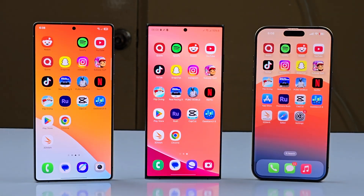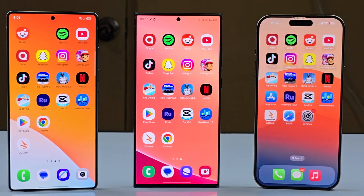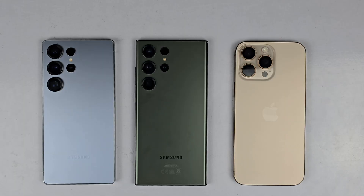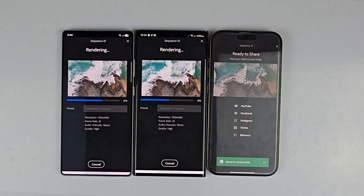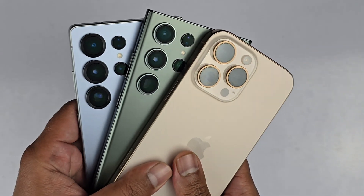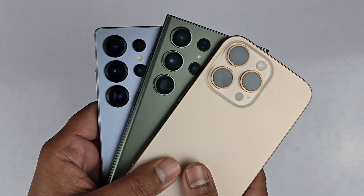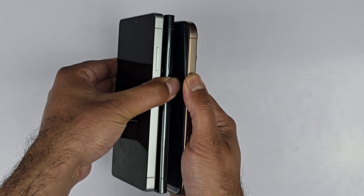Hey, what's up guys! Welcome to the speed comparison between the Samsung Galaxy S25 Ultra, S23 Ultra, and the iPhone 16 Pro Max, to give you an idea which device is faster and better for you. In this video, we are going to be doing some gaming, rendering, RAM management, app opening, game opening, and stuff like that. Let's begin the video by booting up all three devices at the same time.